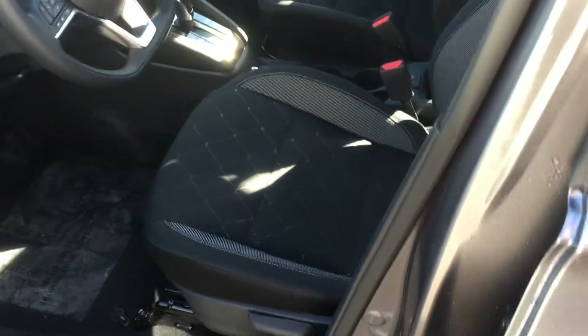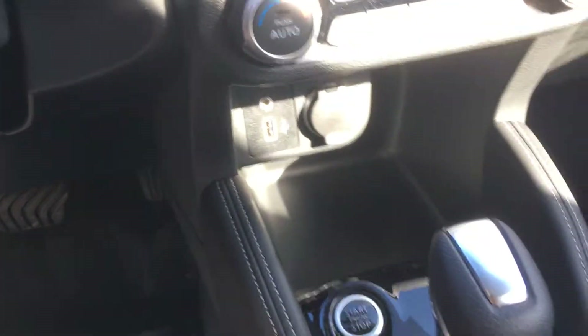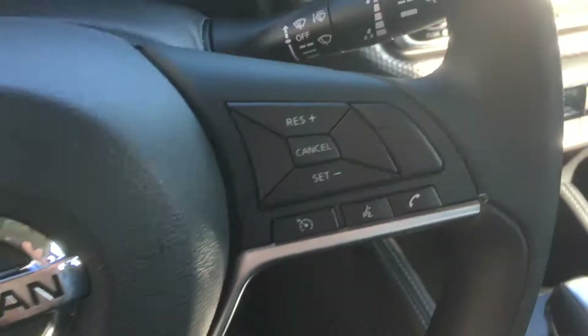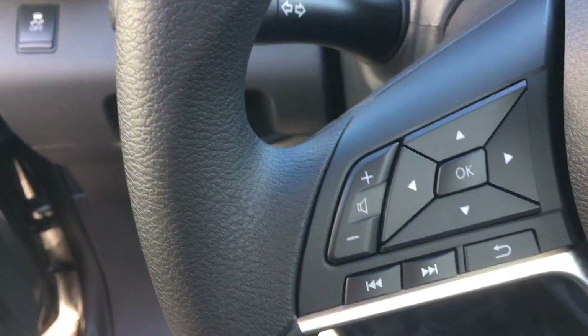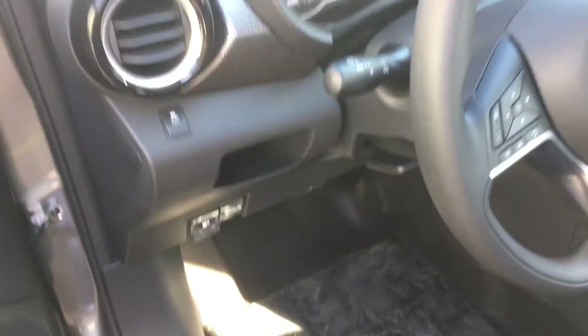Got the nice interior with the heated cloth seats. Nice tufted material. There's your air conditioning unit with your heated seats. Got your nice view screen. Also have your cruise control, Bluetooth volume control right on the steering wheel. Beautiful interior. Lots of comfort.